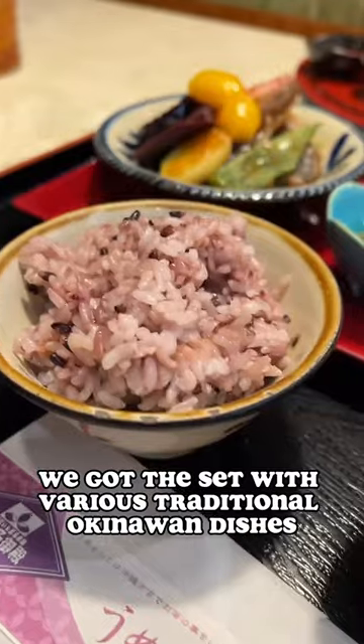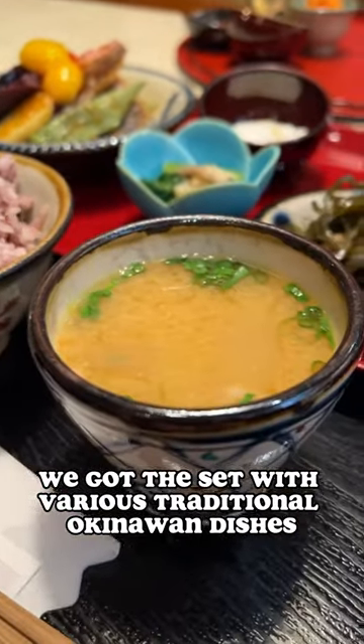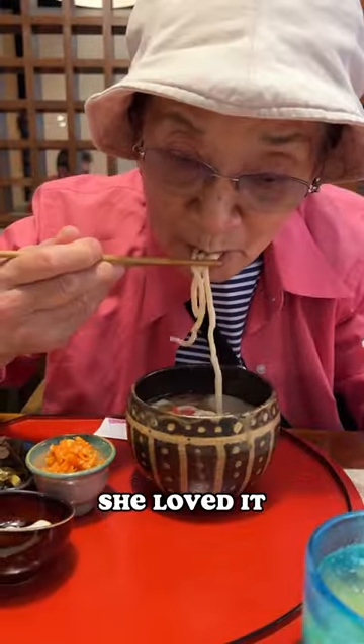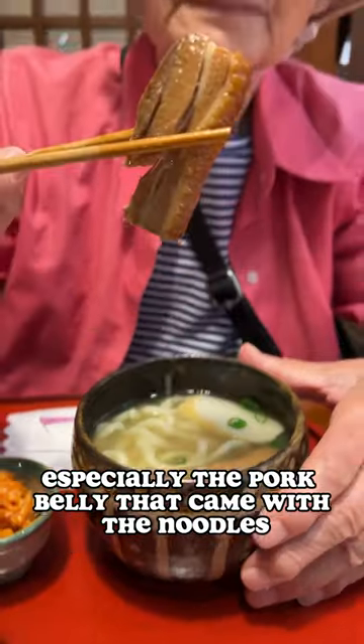Lunch arrived — we got the set with various traditional Okinawan dishes. My mother went with the Okinawan soba, which came with some small dishes. She loved it, especially the pork belly that came with the noodles.